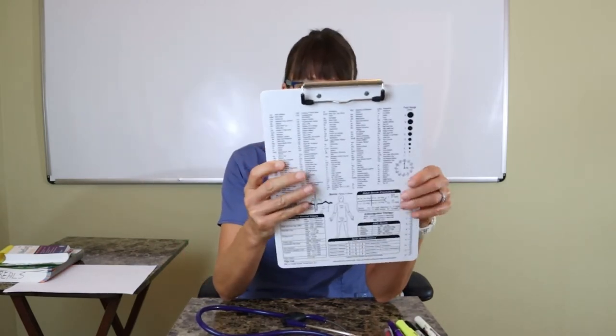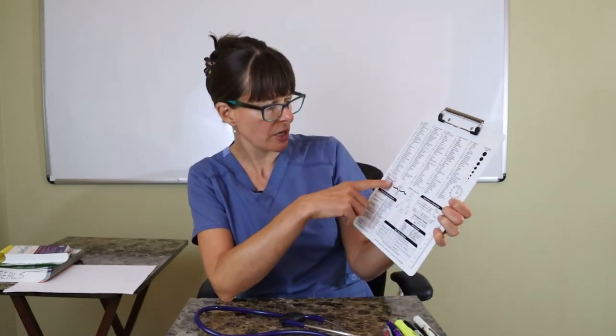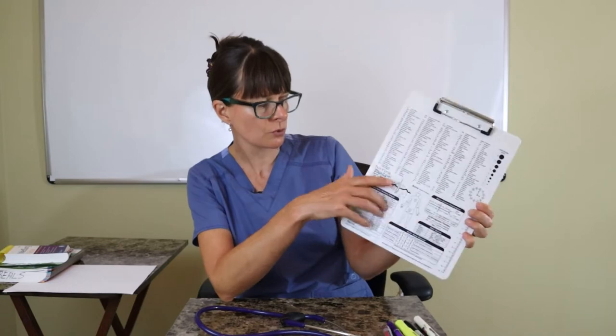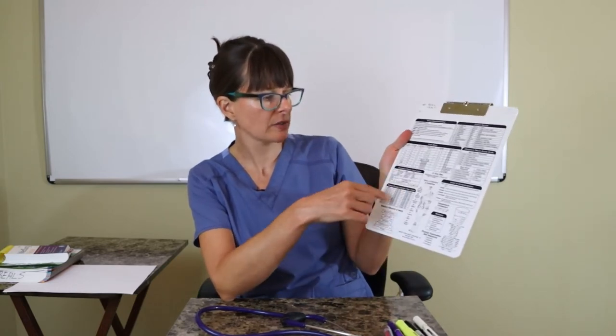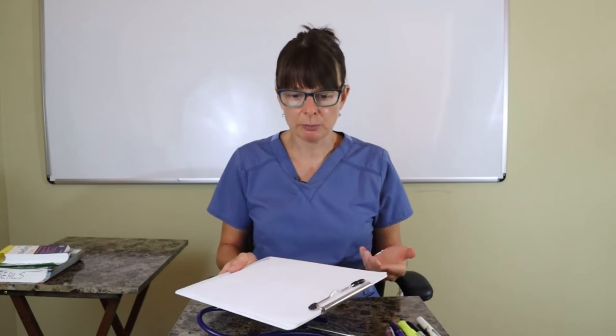You'll certainly need a clipboard. This specific one has useful information — medical abbreviations, EKG reference, blood test values, normal vital sign ranges, and a couple of scales. Clipboards also come in a foldable version, which is very helpful because you can fold it and fit it in your scrub pocket. Just be mindful of how you'll use it since you only have a limited number of pockets.